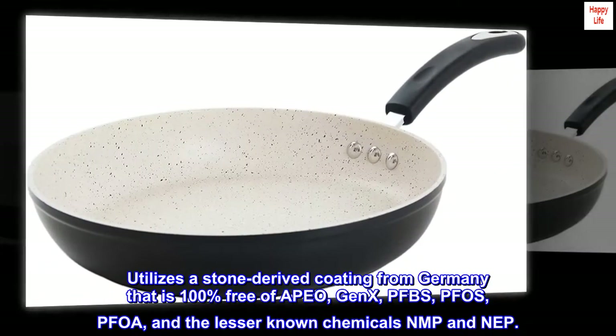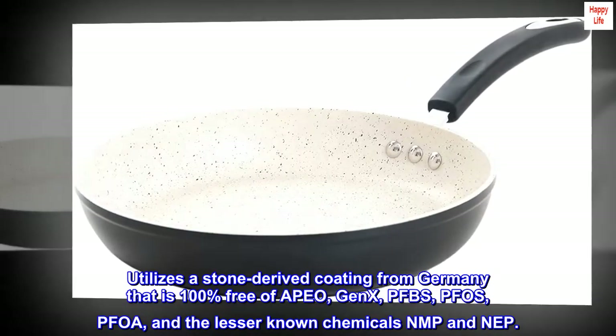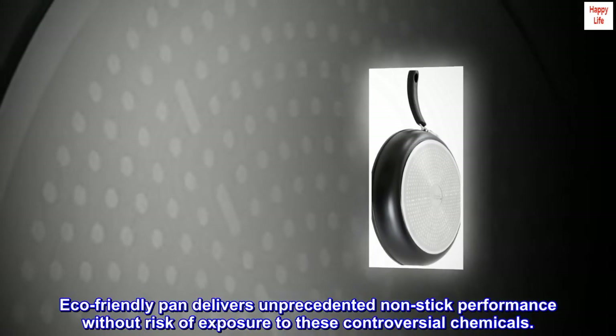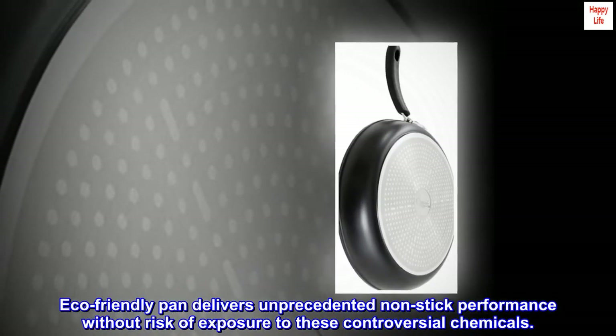Utilizes a stone-derived coating from Germany that is 100% free of ABEO, GENEX, PFBS, FOSE, PFOA, and the lesser-known chemicals NMP and NAP. This eco-friendly pan delivers unprecedented non-stick performance without risk of exposure to these controversial chemicals.